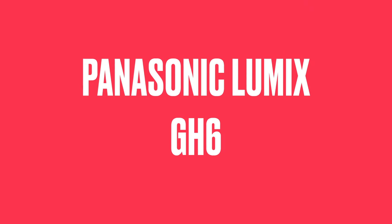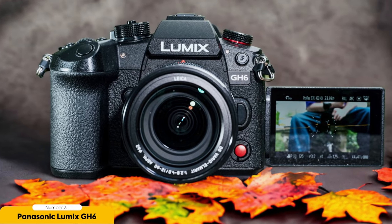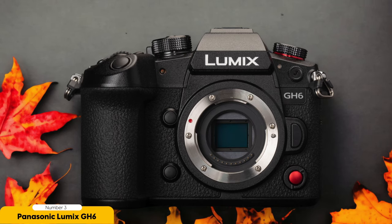Number 3: Panasonic Lumix GH6 — Best Premium Vlogging Camera. For a premium vlogging camera choice, I highly recommend the Panasonic Lumix GH6. This camera is a video powerhouse, offering a full suite of shooting modes and features that will take your vlogging to the next level. The GH6 is well-built and rugged, providing great handling and durability for those who are constantly on the go. It's worth noting that the GH6 is larger and heavier than its predecessor the GH5, so it may not be the best option for vloggers who prioritize portability.